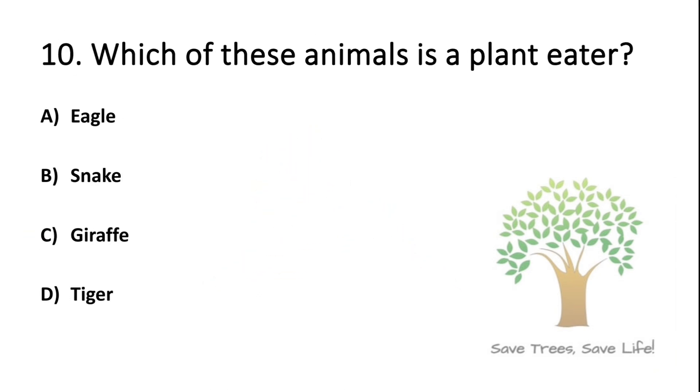Question number 10. Which of these animals is a plant eater? Option A: Eagle. Option B: Snake. Option C: Giraffe. Option D: Tiger. So the answer is Option C: Giraffe.